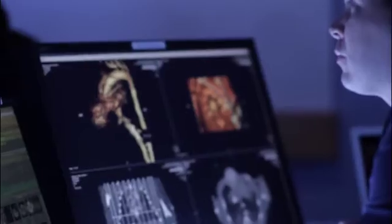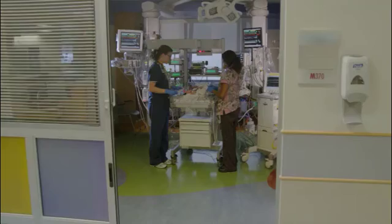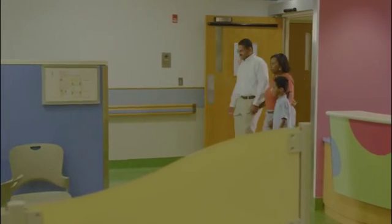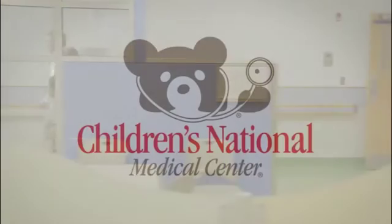From its welcoming design to its cutting-edge technology to its spaces for uniquely family-centered care, the Cardiac ICU at Children's National demonstrates our ongoing commitment to offering the best possible care for our patients and their families.